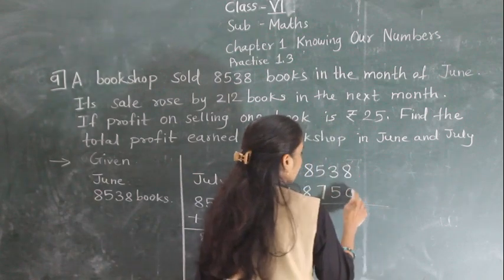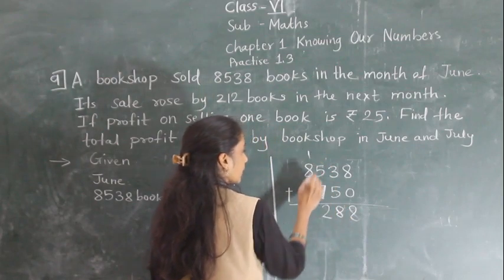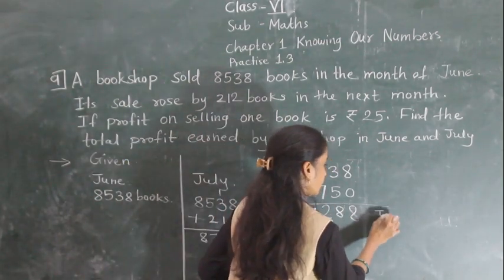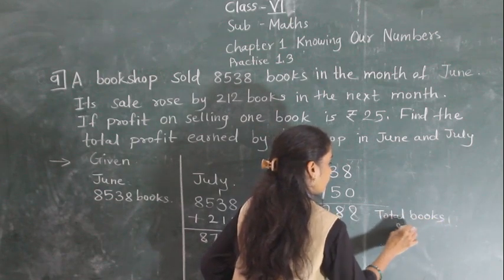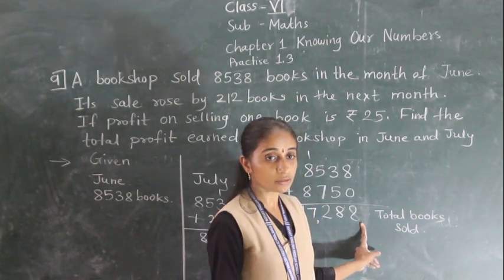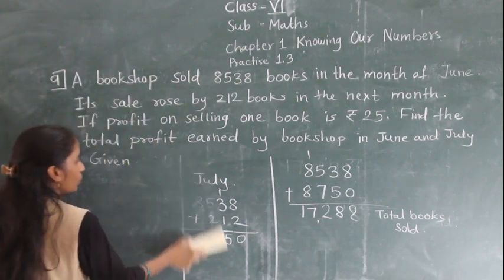So: 8 plus 0 is 8, 3 plus 5 is 8, 5 plus 7 is 12 — write 2 carry 1, 8 plus 8 plus 1 carry is 17 — write 7 carry 1. So total books sold in the two months is 17,288.